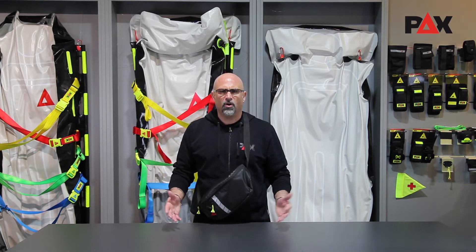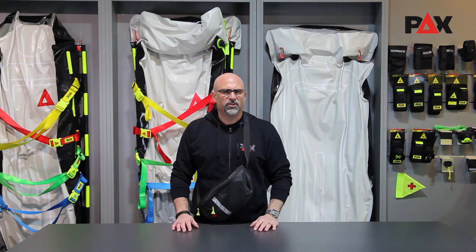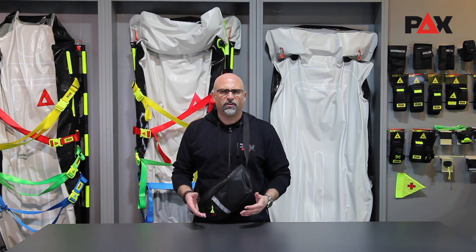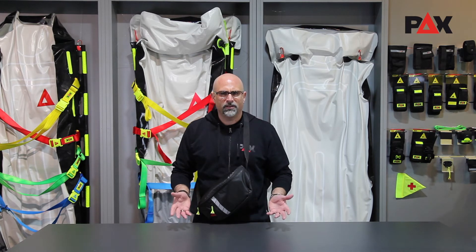Whether as a leisure, travel, or work bag, it is suited for adults and children and perfect for bike rides, day trips, hiking, traveling, camping, shopping, and the office.